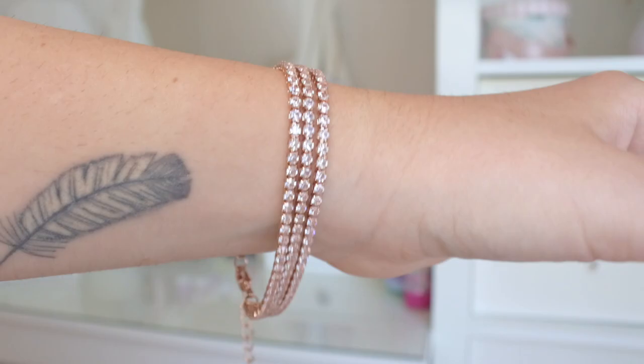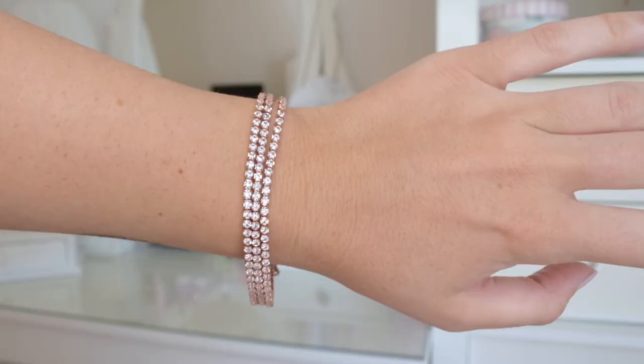The next bracelet I only touched on briefly in my collection video. It's a rose gold, sparkly bracelet I got from my boyfriend's mom for my birthday. Rose gold and sparkly is exactly my style, so it's one of my favorites — especially for going out, because it looks stunning. I won't find the exact one online but I'll try to find a similar version, because these are so fun and extra for girly types.